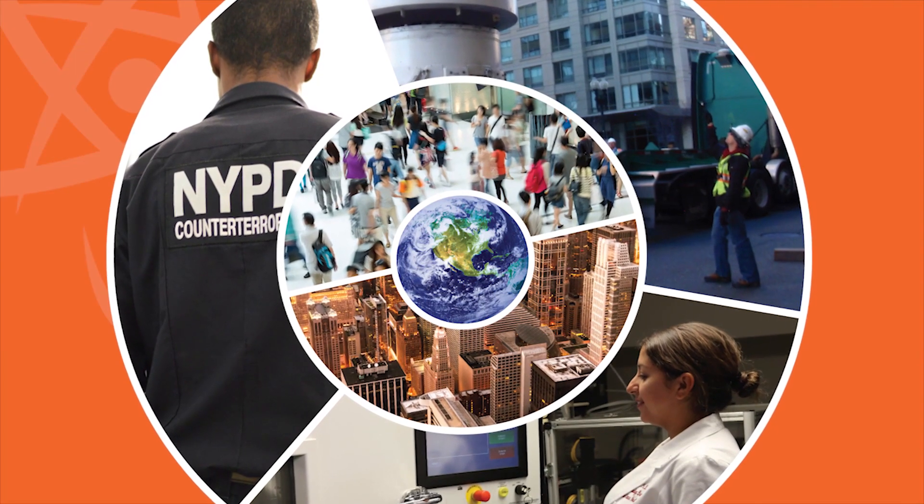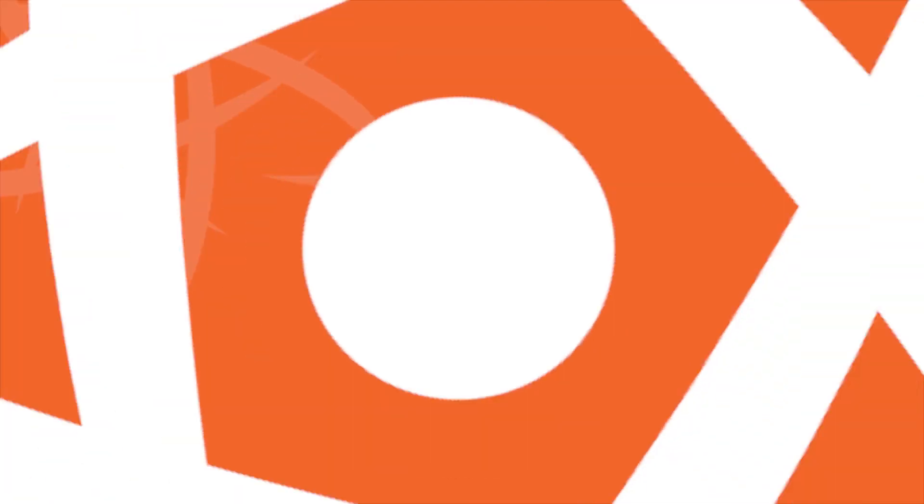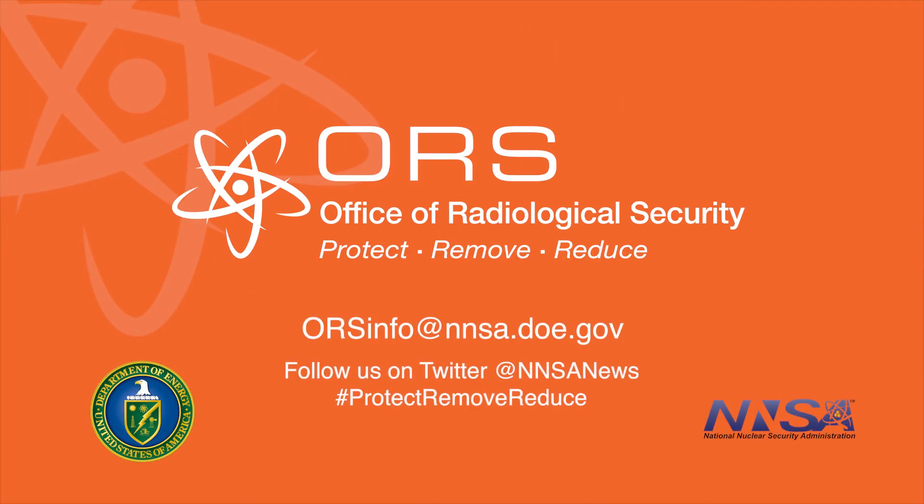To learn more about OSRP and to help secure your business, your community, and your country, contact the Office of Radiological Security.